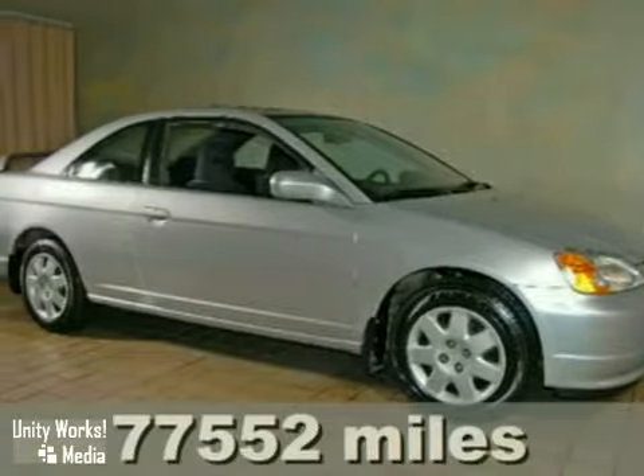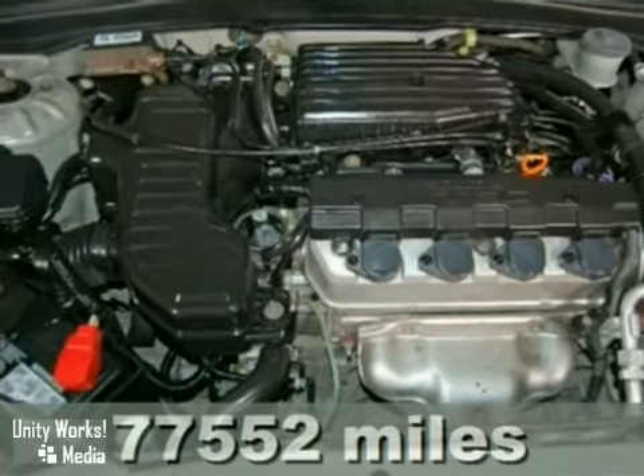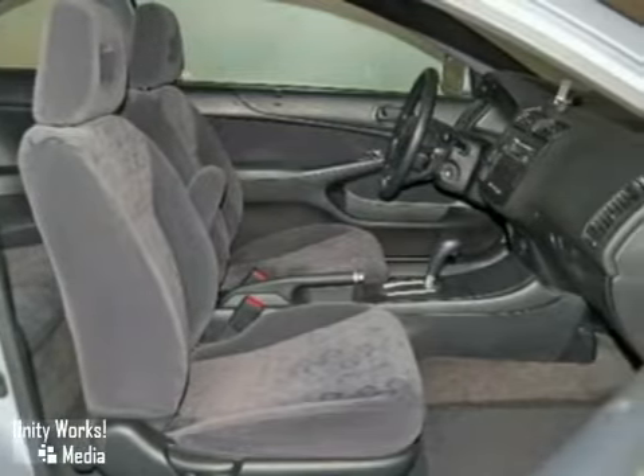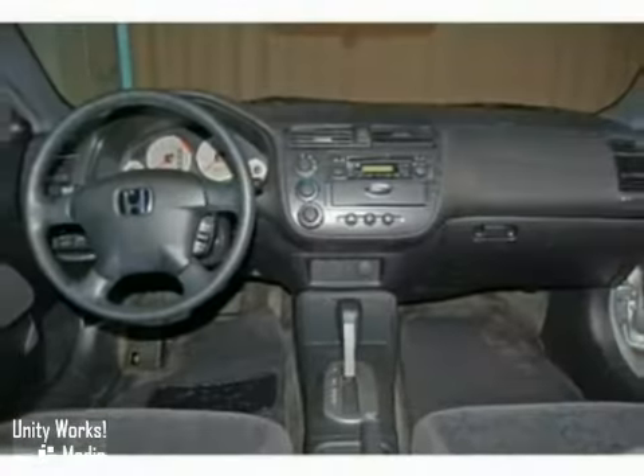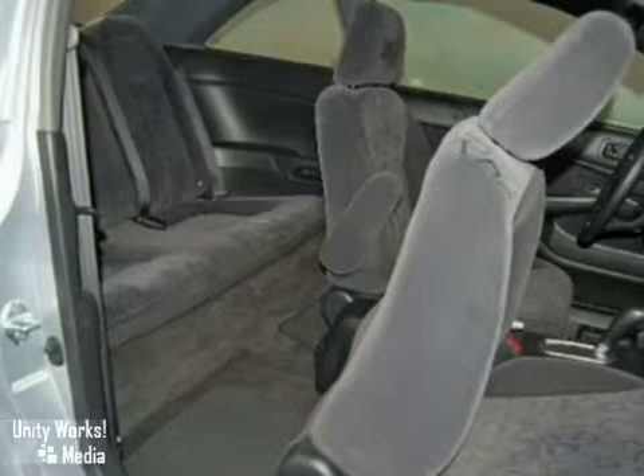We feature 100% inspected vehicles like this 2002 Honda Civic EX. Just two local owners for this trade-in, this sporty coupe is known for its fuel economy and reliability. It has good miles for the year and comes with a factory power sunroof. It also has a CD player, keyless entry, air conditioning, and a rear spoiler.